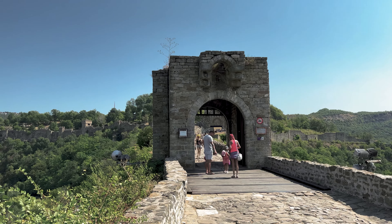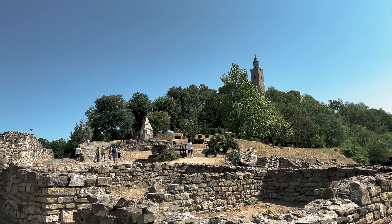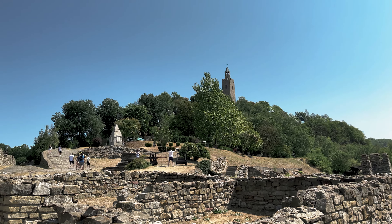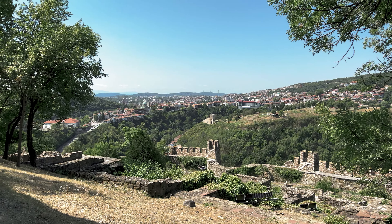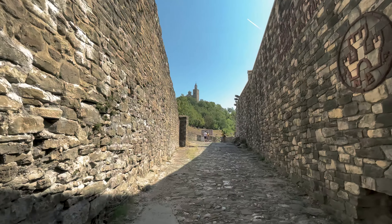Today the fortress is a little worse for wear, but the ruins still remain and give insight into the life of Bulgarian royalty in centuries gone past. The fortress is massive, composed of thousands of feet of stone walls, many of which are up to 12 feet thick, and covers a total area of over 50,000 square feet.